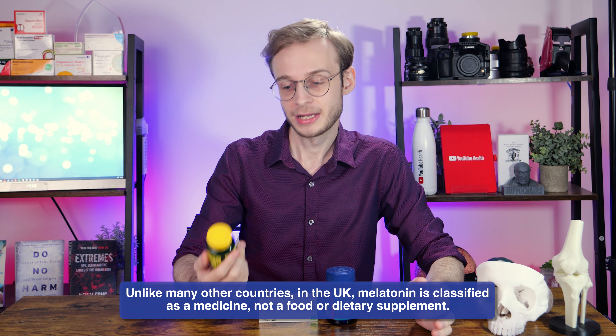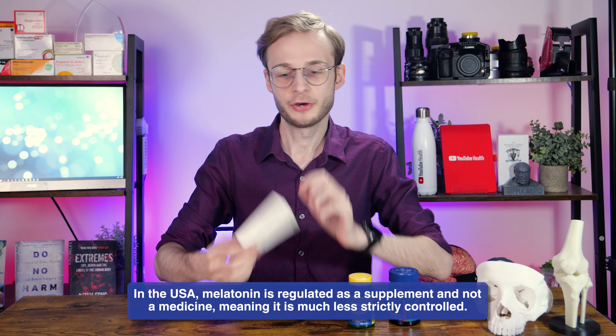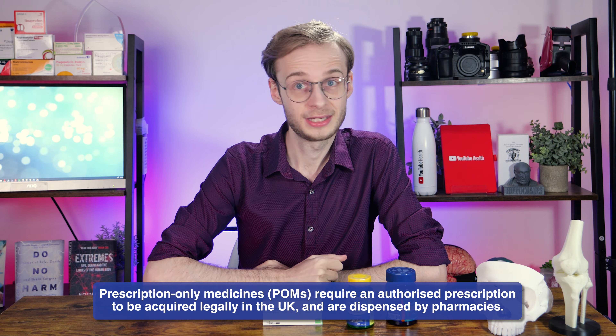In many other countries, including the United States, melatonin is considered a supplement rather than a medicine. This bottle here, made by a company called Spring Valley, is labelled as a dietary supplement, which under US law means it is governed by a very different set of rules than those covering medicines and drugs. Because it's prescription-only in the UK, prescription-only medicines must be prescribed by someone with prescribing powers — whether that's a doctor, a prescribing nurse, or somebody else.